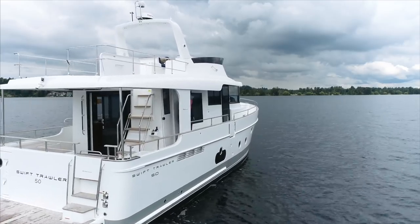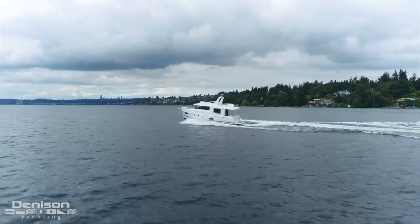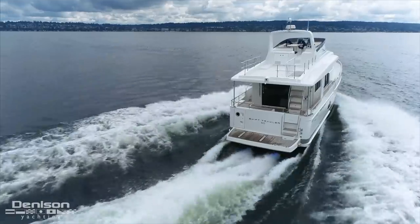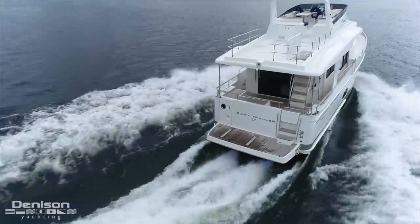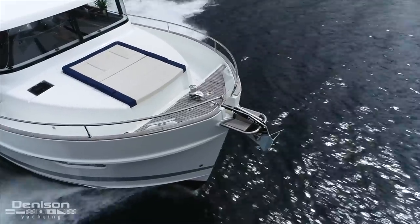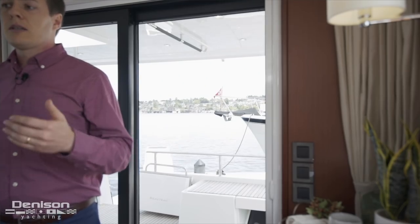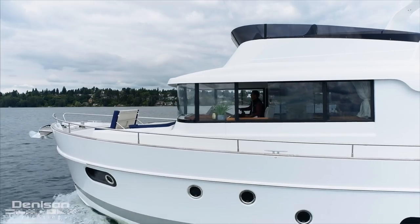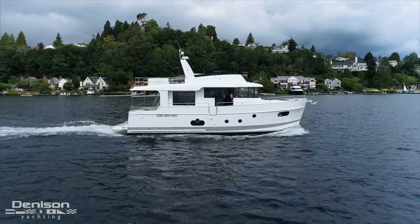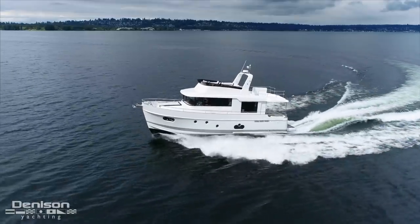On today's sea trial I was once again reminded why the Swift Trawler 50 is such an outstanding vessel. At low speeds and in tight areas this boat is incredibly maneuverable, and when you get out and run at high speeds the bow has low rise and precise handling. It is incredibly easy and fun to drive. This boat goes up to 18 knots, and you can drop it down to 7.5 knots and get very long range, but you've got the capacity to go fast if you want to get out of bad weather quicker.